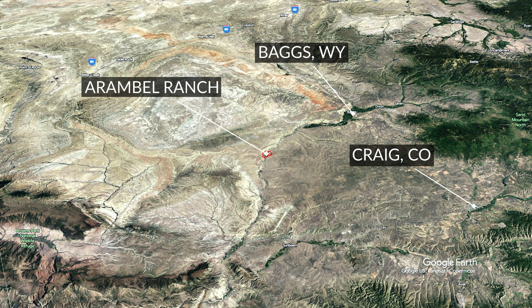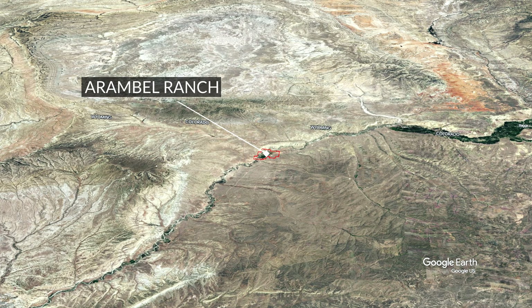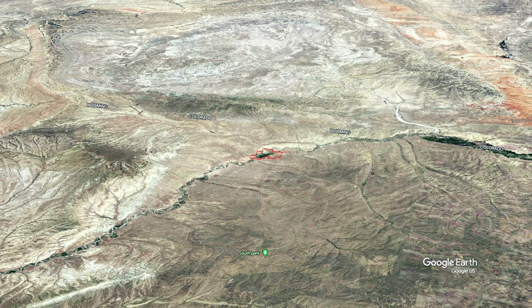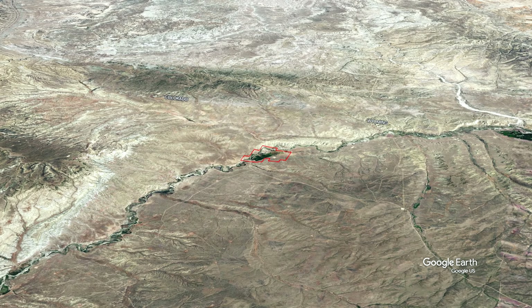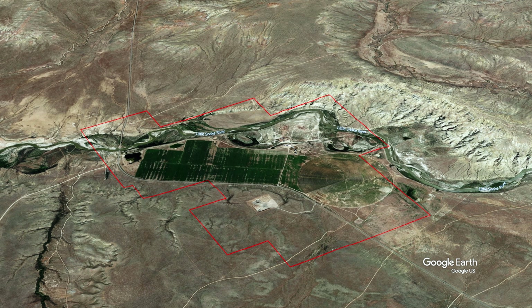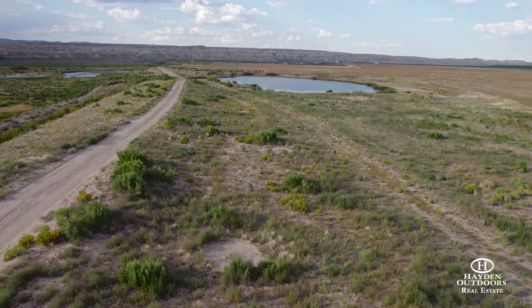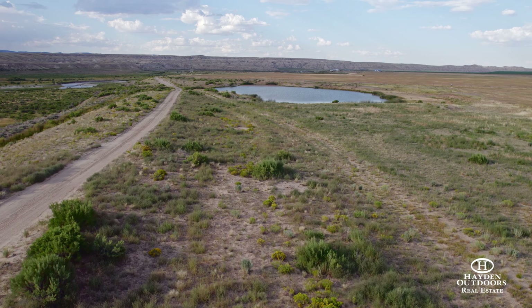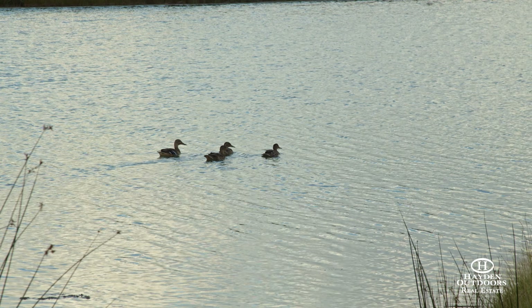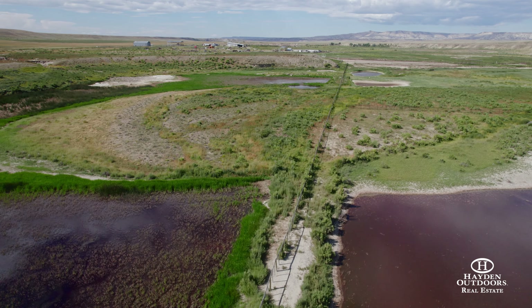My name is Lonnie Gustin and we are on the Aranbelle in northwest Colorado, about 45 minutes from Craig, Colorado and about 5 miles from the Wyoming border, just outside the town of Bags. The ranch consists of 1,563 acres. There's about two and a half miles of the Little Snake River and there's over ACFS of water rights for irrigation. Plus, you have a couple of artesian wells that flow into a couple of different ponds which have industrial rights off that they can sell off. There are multiple springs down along the river, some developed and more development can even be made.